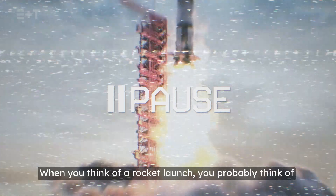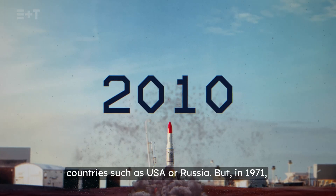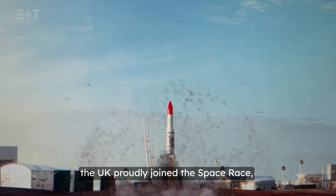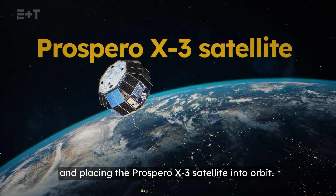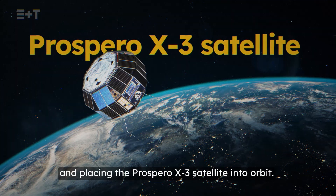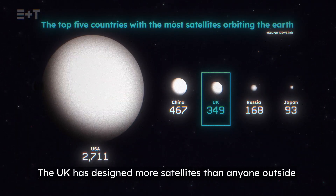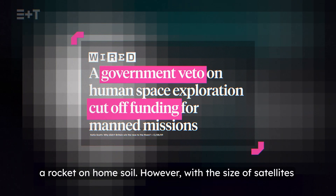When you think of a rocket launch, you probably think of countries such as USA or Russia. But in 1971, the UK proudly joined the space race, launching the Black Arrow rocket and placing the Prospero X3 satellite into orbit. The UK has designed more satellites than anyone outside the USA and China. Unfortunately, they could not launch a rocket on home soil.